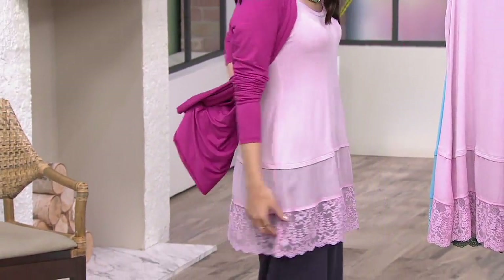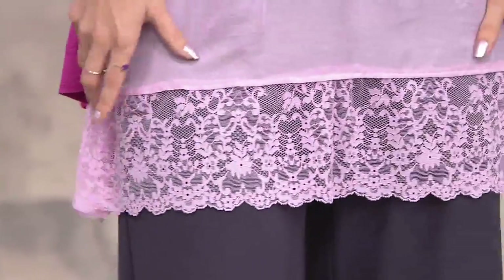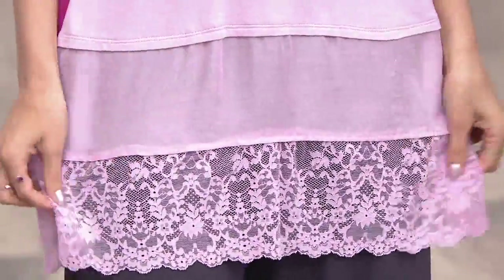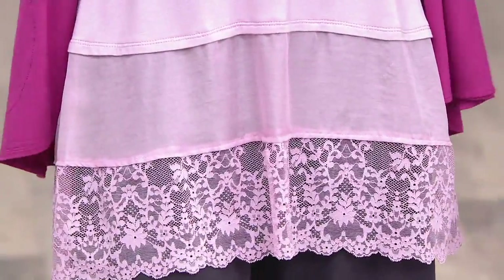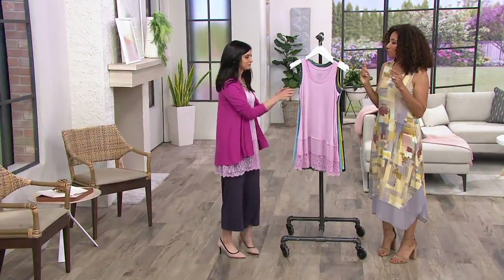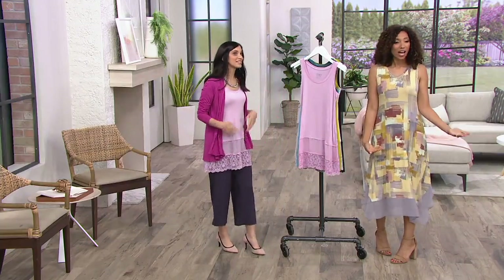Definitely roomier as we work our way down. And then this hemline is just — I'm going to use a Lori word — it's major. This is one of her most favorite tank tops ever. Look at all that lace, all of that lightweight woven. Those two tiers. Great on its own, but great as an underpinning. I had this on with that printed top the whole show — you really have that layered look built into one tank without actually having to wear multiple layers. Done for you.